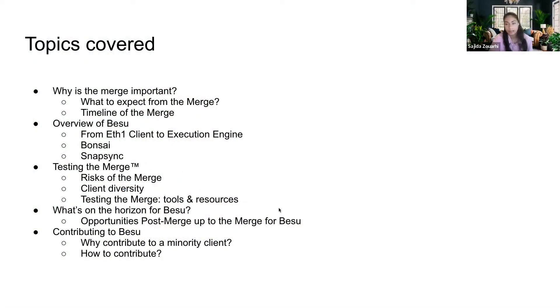Currently, the Proof of Work client that we know today will stop mining and become basically an execution engine. Today I'm going to talk a bit about what we can expect from the merge timeline, an overview of Besu — what it does currently, what it's going to be doing post-merge, some of the challenges around testing the merge, tooling and resources that people can use to test the merge, what's on the horizon for Besu in terms of opportunities, and how to contribute to the development, whether by running a node or contributing directly to the code.